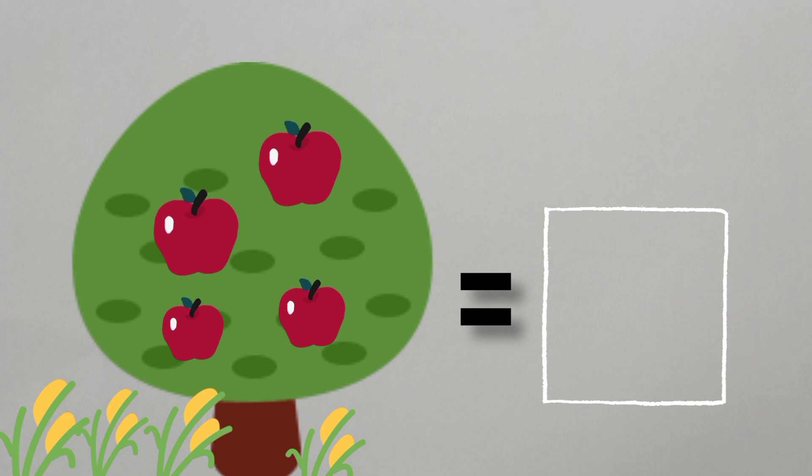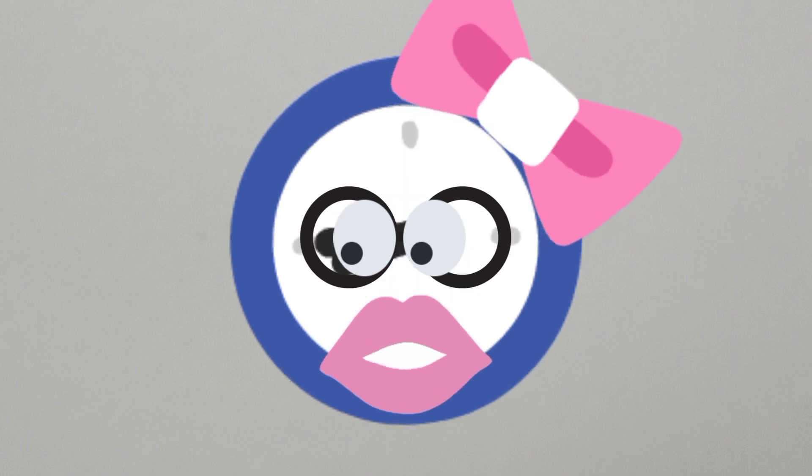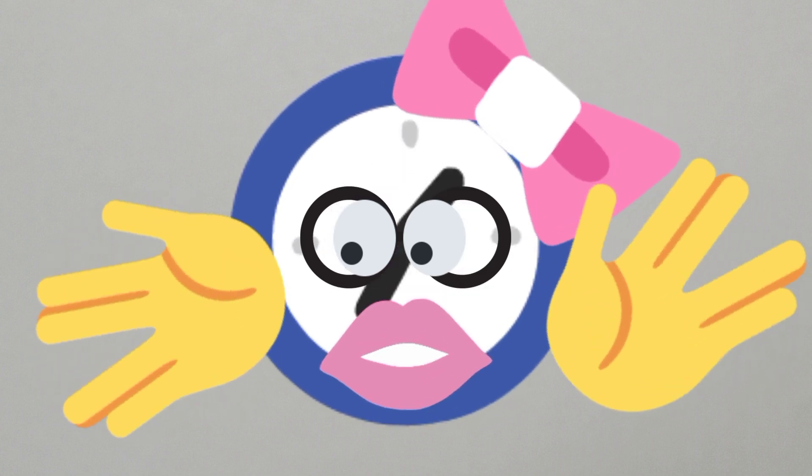Now, children, tell me, how many trees are there? Let's count. One tree. So, children, we will write number one in the box. And, children, this is number one. Okay, children, that's all for today. Bye-bye. Take care.